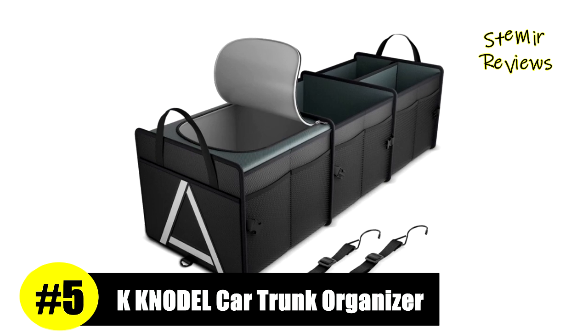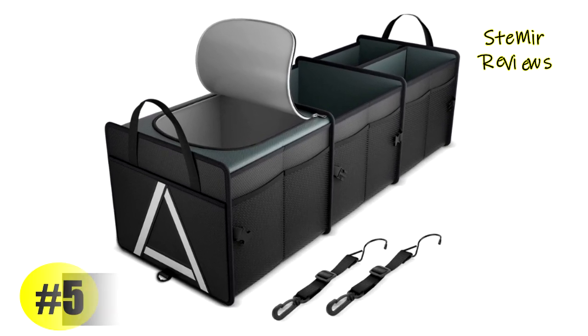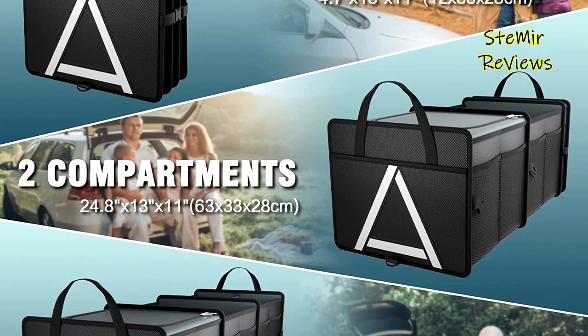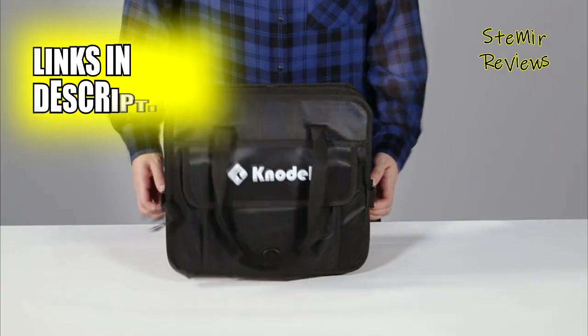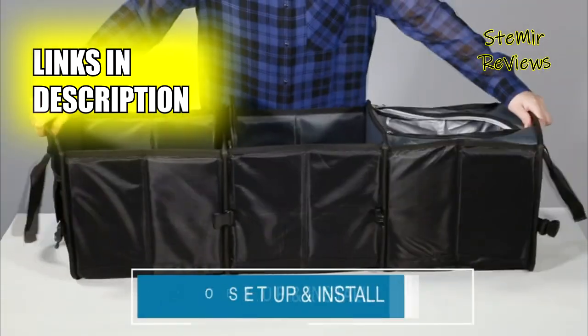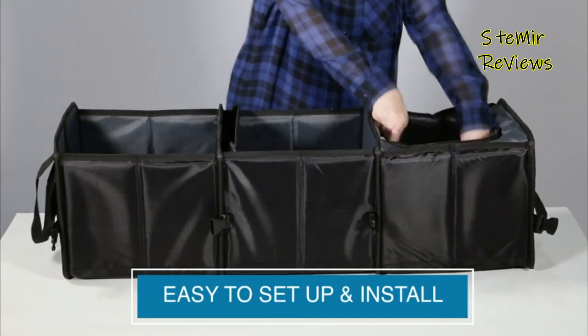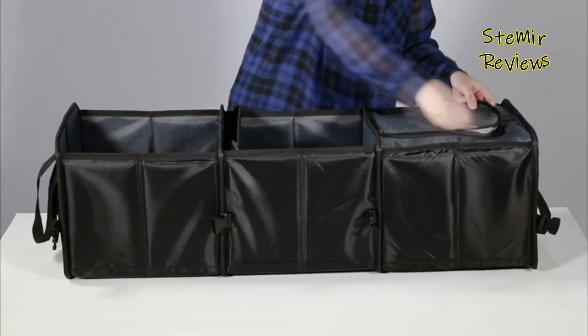In a thorough evaluation, the K-Nodal trunk organizer has secured an impressive fifth place. This versatile organizer is suitable for all vehicle types and excels at storing and arranging various items such as tools, groceries, emergency equipment, toys, and more. It features a premium foldable cooler section that can maintain the temperature of your drinks and food, while its reflective stripe enhances safety during nighttime use.